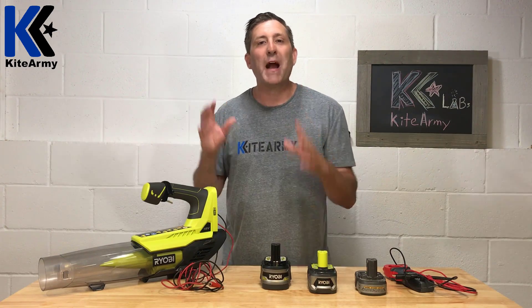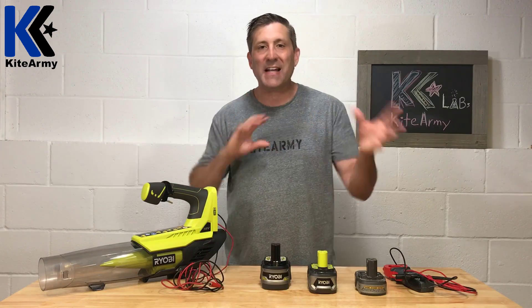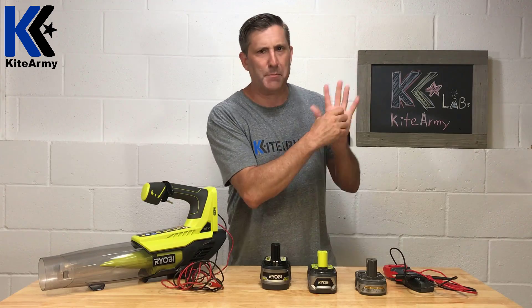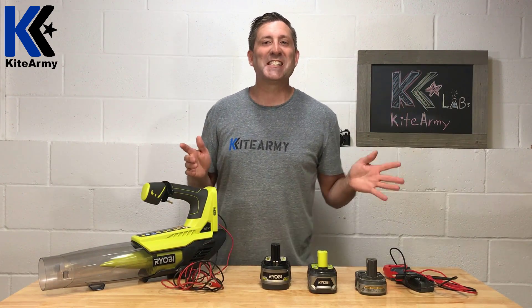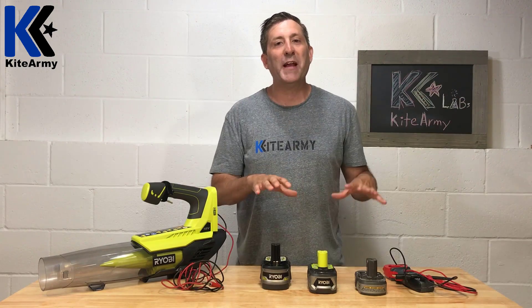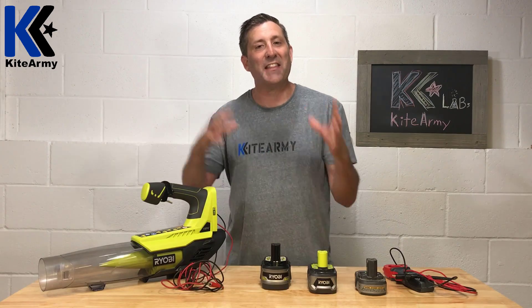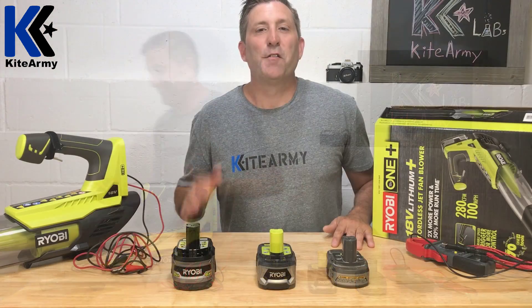Our job today is to translate those numbers and help you understand what they mean in a very simple way. And since this is a Kite Army video, we're going to take all that information we learned, take it outside, put it on one of our blowers, and see how that information translates into powering that tool. Really fun stuff — let's get into it.